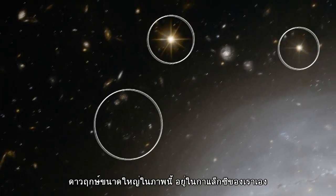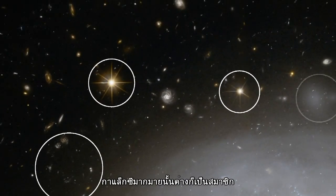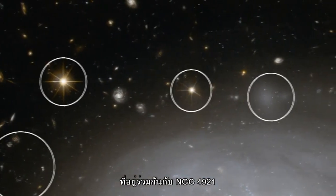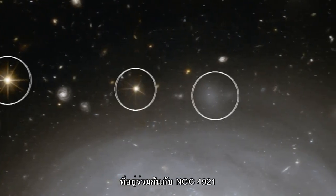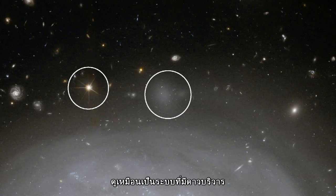Also seen are foreground stars in our own Milky Way. Many galaxies have companions and NGC 4921 seems to be no exception — we can see several faint patches that are most likely to be smaller satellite systems orbiting their huge parent.